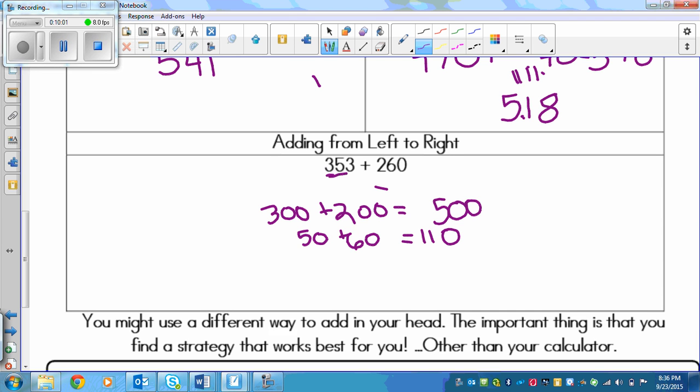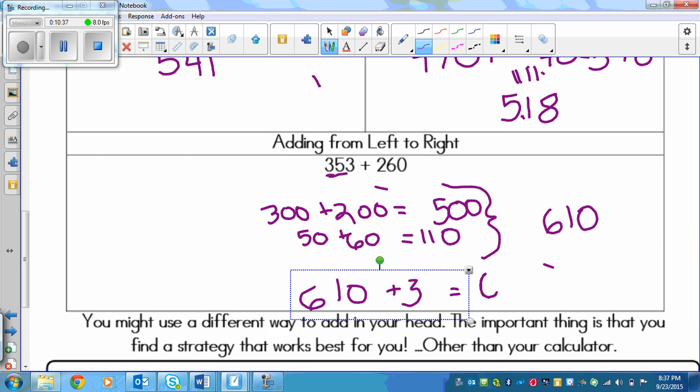Now this is shown on paper, but you would actually be doing this all in your head. I've got 500 in my head and I see that 5 plus 6 equals 11, so that bumps my 500 up to 600. So 500 plus 110 is equal to 610. Now we've got our ones left: 610 plus that measly 3 is equal to 613.